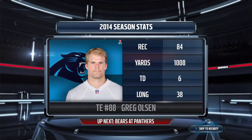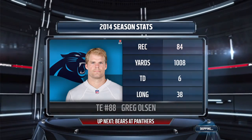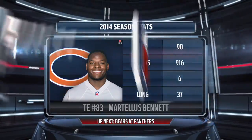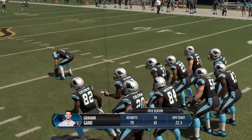Most quarterbacks have reliable tight ends they know they'll be able to count on to make plays. It's Olsen's Panthers going up against Bennett's Bears. So let's go now to Charlotte, North Carolina, where Jim and Phil are on the call. And Ram Gano looks set now to kick it away.